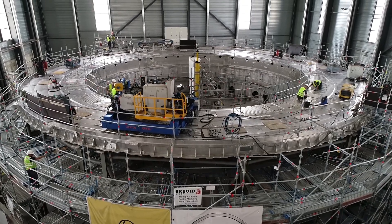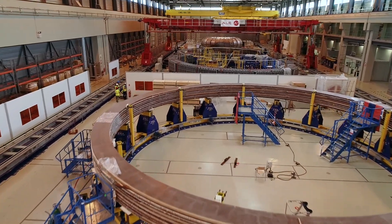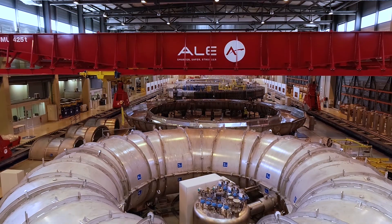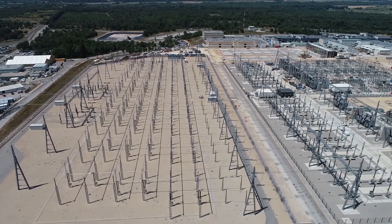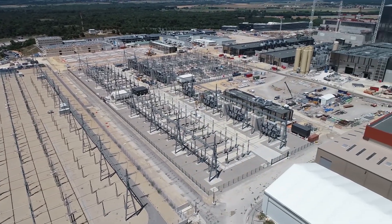Without Primavera, we could not manage such a complex project. There is greater data confidence using Primavera P6. We have more than 250 projects managed in Primavera, linked together with more than 2,000 inter-project relationships. And all the projects together amount to about 350,000 project relationships between all the activities.